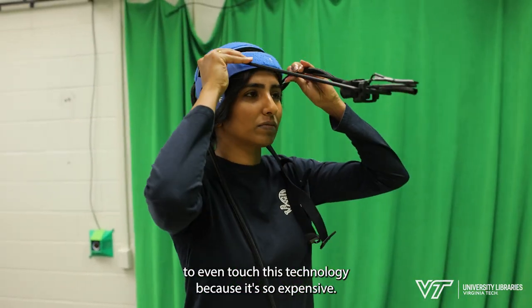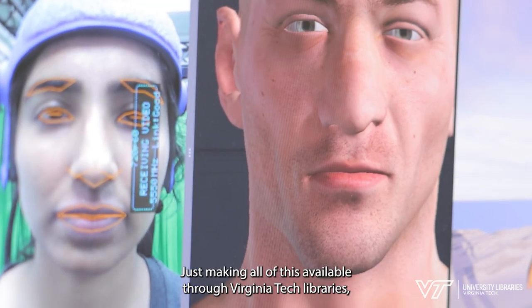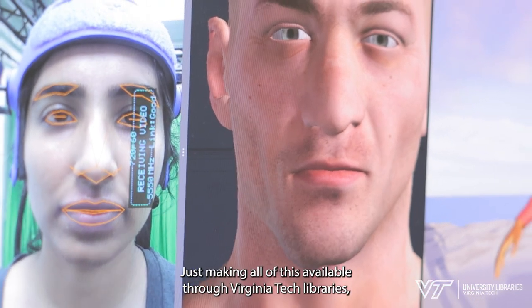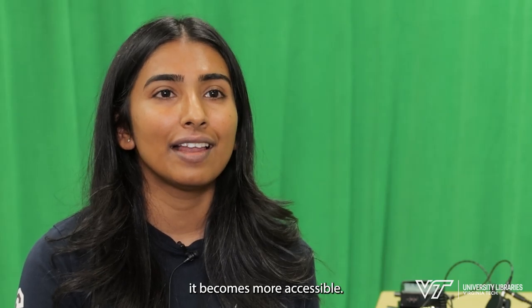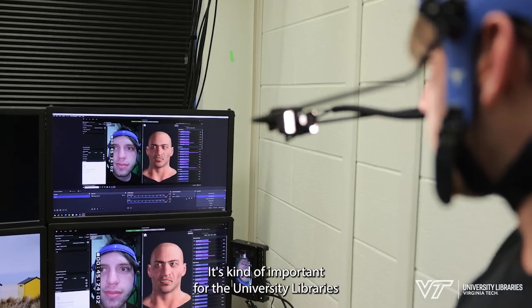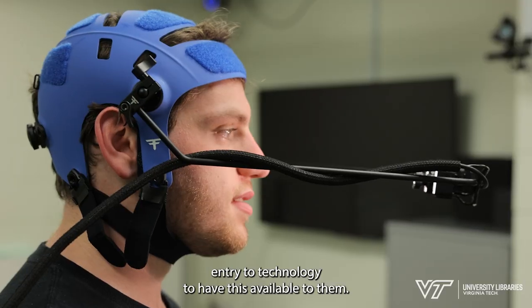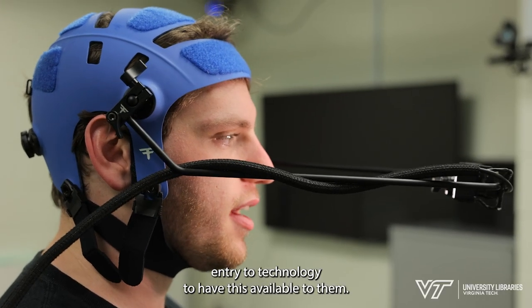As a normal graduate student I would never be able to even touch this technology because it's so expensive. Just making all of this available through Virginia Tech Libraries makes it more accessible — all of us can use it before we go into the workforce. It's important for university libraries and our mission of lowering the barrier to entry for technology to have this available to them.